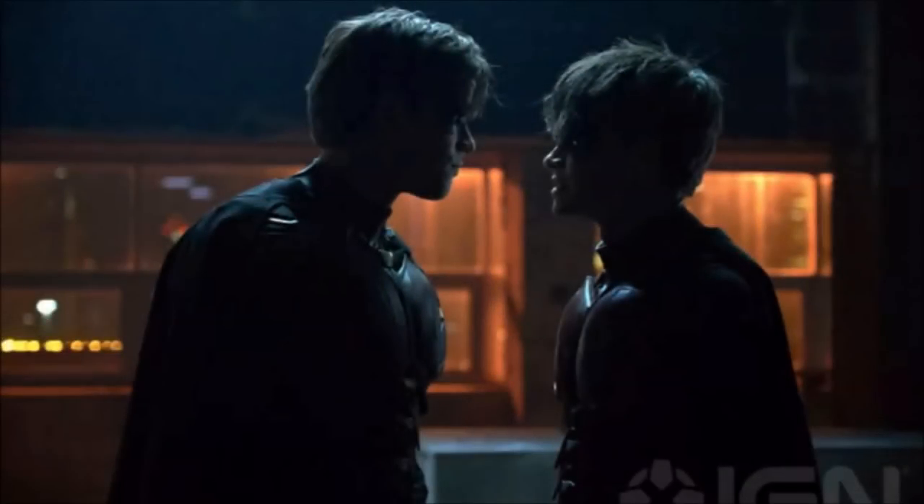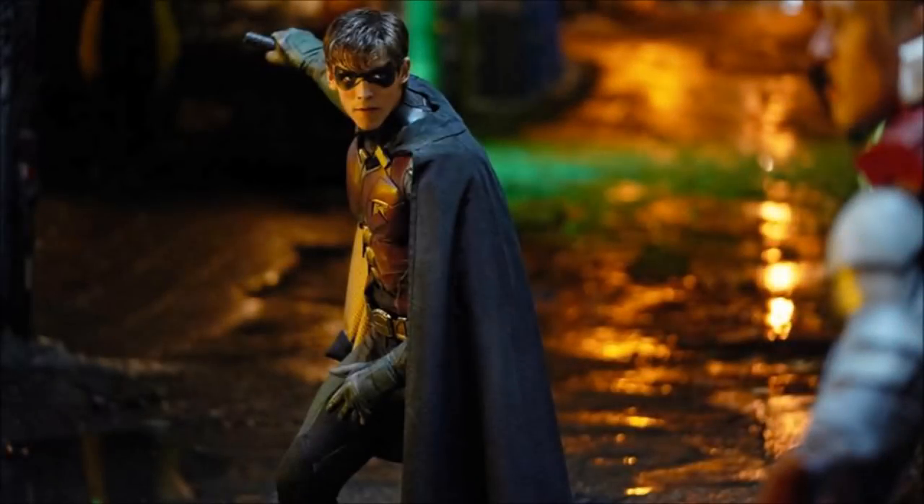Hey guys, Ben here and welcome back to another video on Titans Season 1. Today we're going to be talking about some new pieces of video that they've released and also the first look at the Batman suit from Titans. If you enjoy the video, please be sure to leave a like and a comment and subscribe if you're new so you don't miss any DCTV or Titans videos later this year.